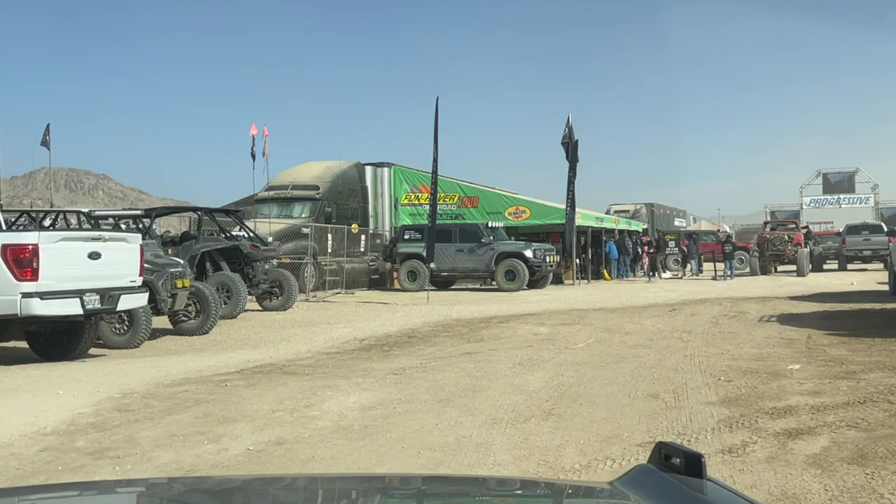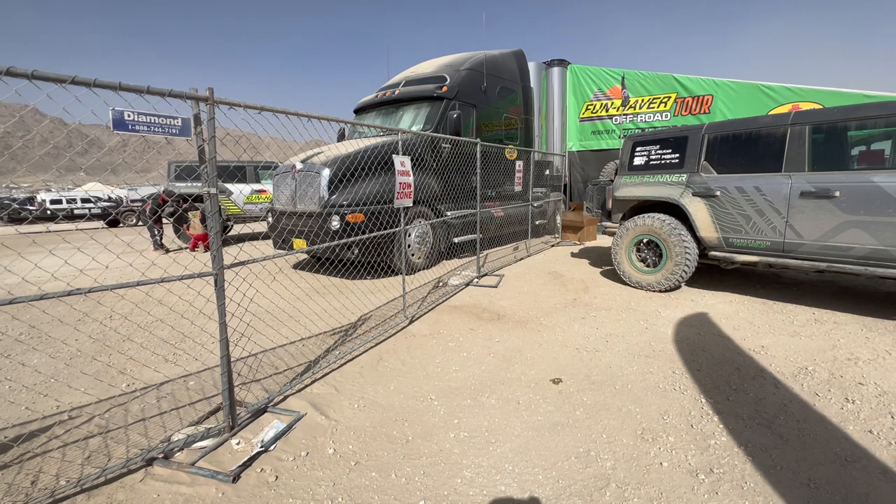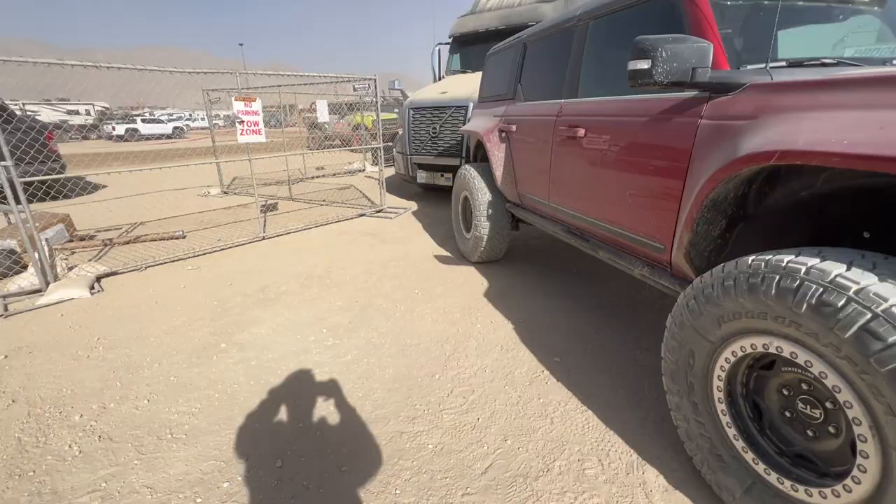There's the champ's car right there — the Funhaver car. Guys, I think they're swapping the tires — something happened. I think they're going to swap the tires so they can bring that to Lauren and Paul.